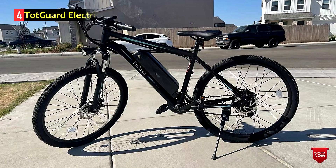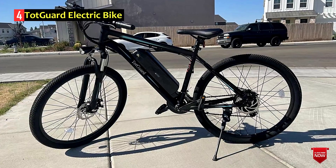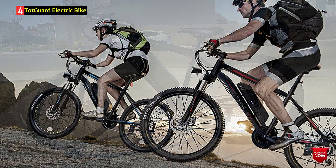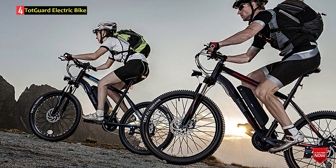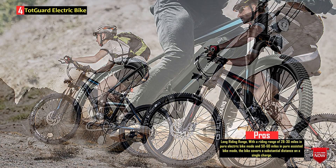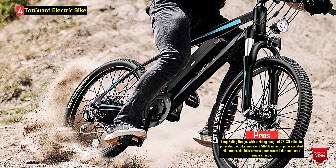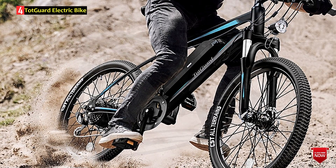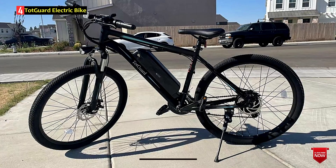Number 4: TOTGARD Electric Bike. The TOTGARD Electric Bike is a versatile electric mountain bike designed for adults. Featuring a robust aluminum alloy frame, this 26-inch electric bike is equipped with a powerful 350W motor that allows riders to reach a top speed of 19.8 miles per hour. The bike provides a riding range of 28 to 30 miles in pure electric mode and 50 to 60 miles in pure assisted bike mode, making it suitable for daily commuting and exercise.